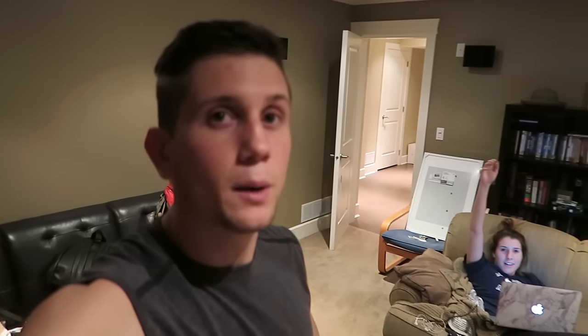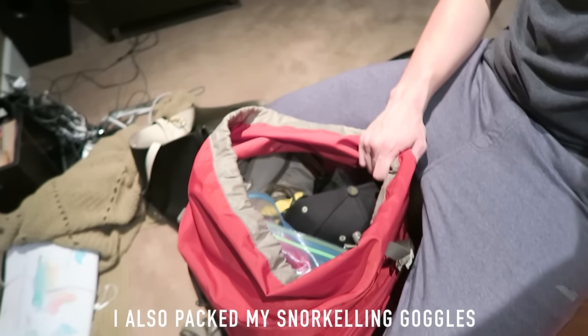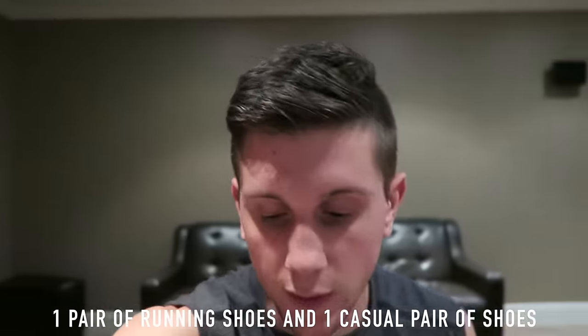I've shown you my clothing and equipment, and that's how I pack for Thailand. A couple of extra tips: get wall adapters in advance since many countries have different plugs, and buy sunscreen before you go to Asia — otherwise you'll pay about three times more when you get there. It's not imperative but it definitely saves money.